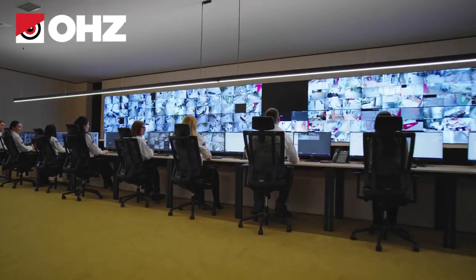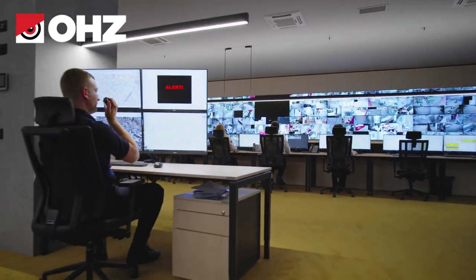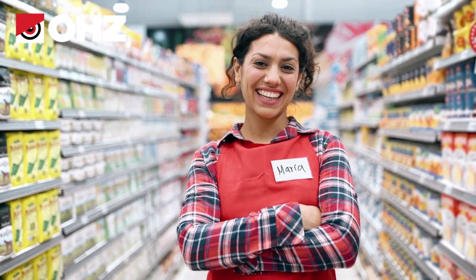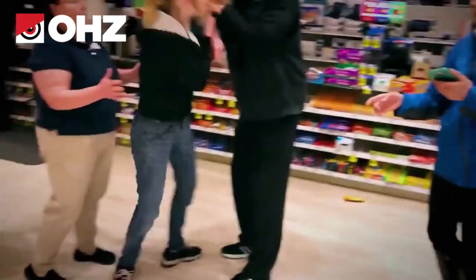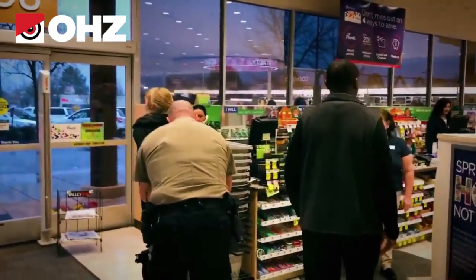Based on the results of OHZ remote guarding customers, installing a video monitoring system reduces the losses due to shoplifting by at least 50%. Moreover, remote security guards monitor the employee's actions in the store, and if money, merchandise, or downtime is stolen, administrators in the store will be equipped to protect the business's property.